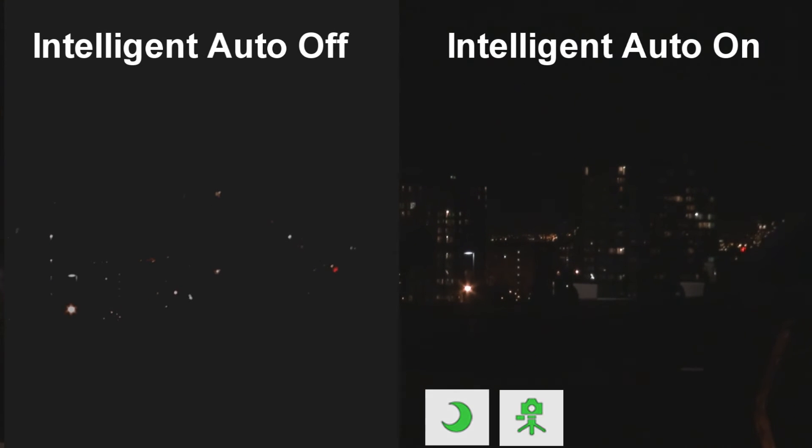Notice the more natural, darkened sky and light details on the buildings in the image on the right, as compared to the image on the left that was shot without using the Intelligent Auto technology.